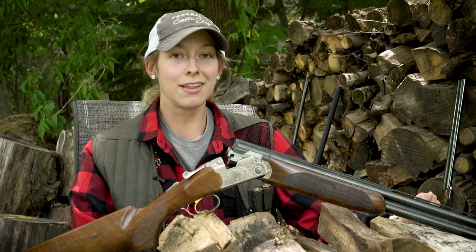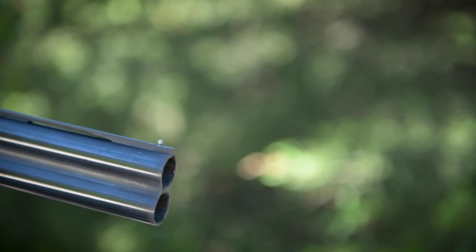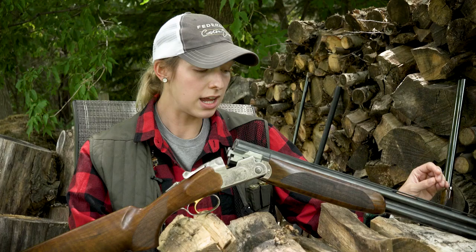This firearm comes equipped with five Optima Plus flush choke tubes so you're ready to go out in the field. It's available in 12, 20, 28 gauge and 410, ranging from 28 to 30 inch barrels.